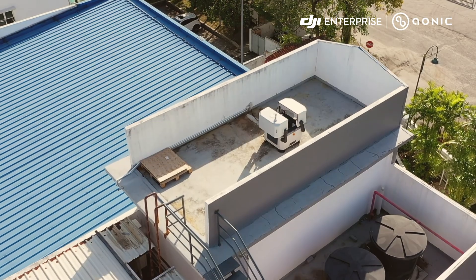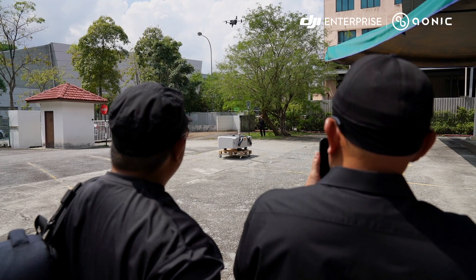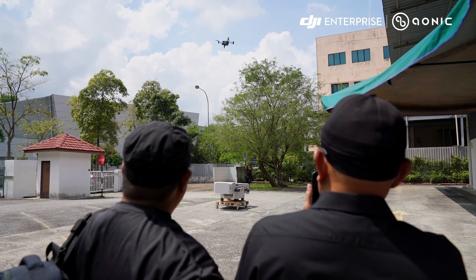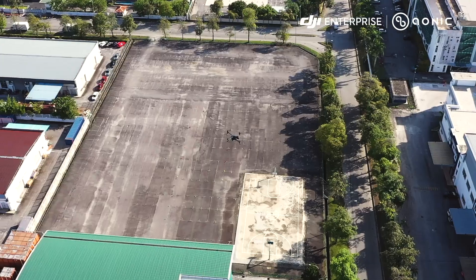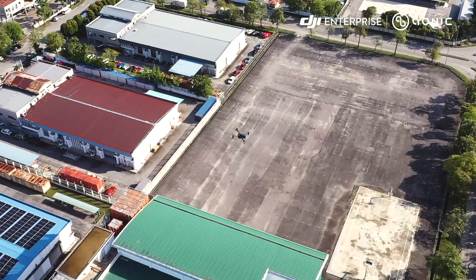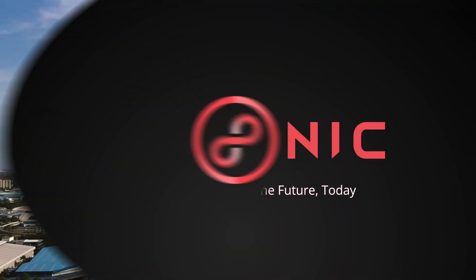Take control of your facility's security with DJI Dock's integrated and easy-to-deploy drone solution. To learn more about the DJI Dock and how it can transform your perimeter security, visit our website or contact us for further information. Revolutionize critical perimeter security with us.